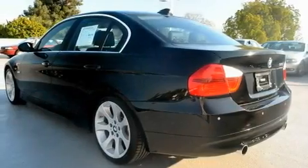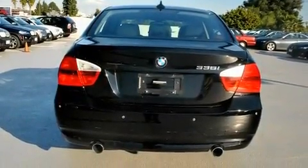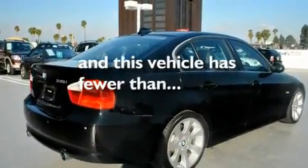Its top features and packages include the premium package, a power moonroof, cruise control, a CD player, a leather-wrapped steering wheel, a passenger-side vanity mirror, front fog lights, a low-tire pressure indicator, heated front seats, and this vehicle has fewer than 27,000 miles on the odometer.